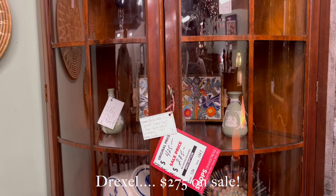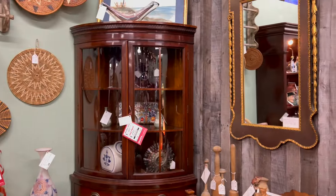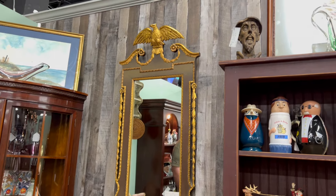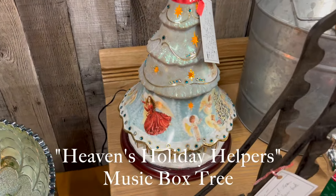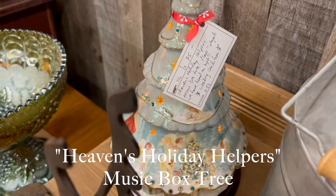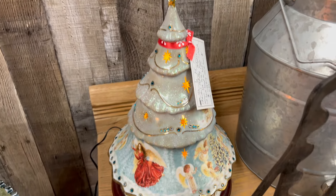Drexel furniture is so high quality and this piece was just charming — absolutely charming. I also really liked this federal style mirror; that would be great in an entryway. I didn't notice until reviewing the footage that it's called Heaven's Holiday Helpers. I remember being mystified by why it was $75, but that makes more sense now — what a beautiful piece.